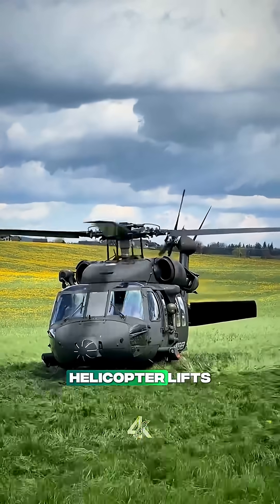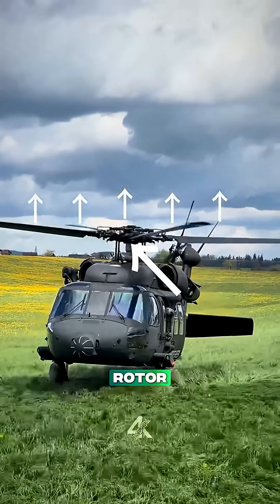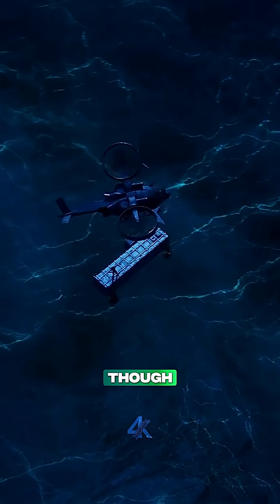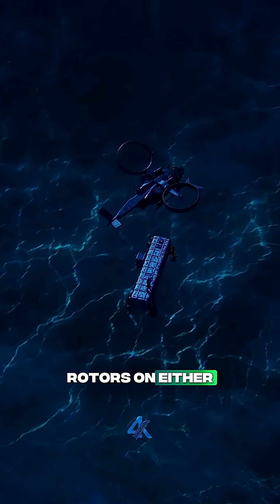A normal helicopter lifts off using a single main rotor. It spins, pushes air down, and creates lift. The Scorpion, though, uses two giant rotors on either side of its body.